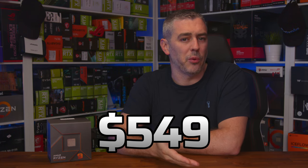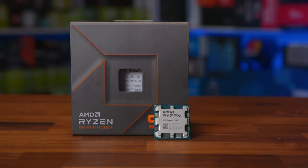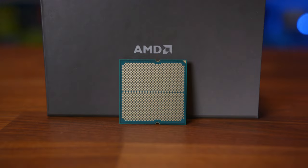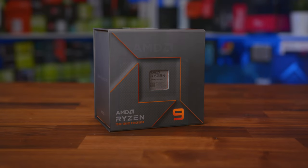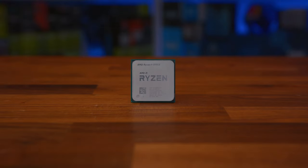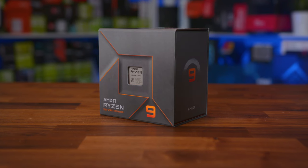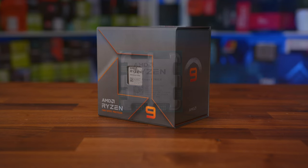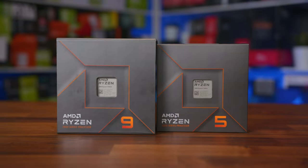The 7900X comes in at $549 in the US and $579.99 in the UK, which is out of reach for the majority of consumers. But that's okay — the 5900X was basically exactly the same when it launched at the same price, and over time it came down in value. Interestingly, the 7900X is now priced the same in the US as the 5950X, but the whole 5000 series range should start dropping in price, creating a bigger value gap. Newer products cost more and are generally more powerful, but that doesn't mean they offer the best value for money — and that's true for CPUs, GPUs, and pretty much any major PC component.